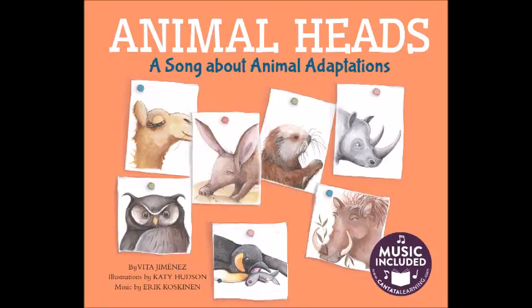Animal Heads, a song about animal adaptations, by Vida Jimenez. Illustrations by Katie Hudson. Music by Eric Koskinen.